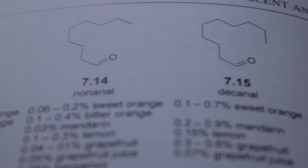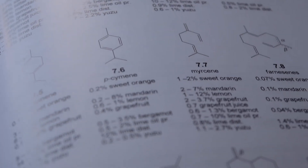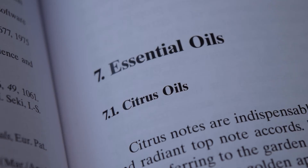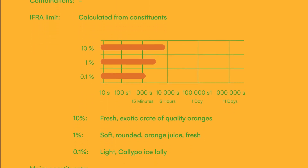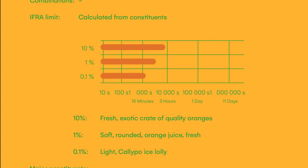The remaining 5% or so of the orange oil is what makes it smell like a real orange rather than just a single chemical aspect, which is quite an important lesson when creating your own accords — a little of something can go a long way. The orange oil lasts between 15 minutes and three hours on the scent strip, classifying it as a top note, which means it will probably last up to about 15 minutes on skin. At 10% it smells very fresh and quite exotic — like a crate of oranges at the market. As you decrease the dilution it becomes lighter but retains its character even at 0.1%, giving the impression of an ice lolly.